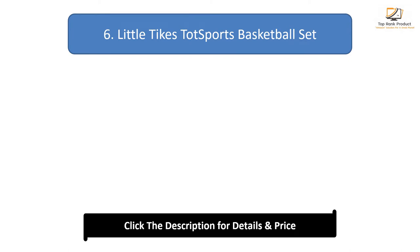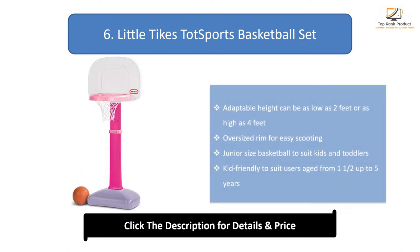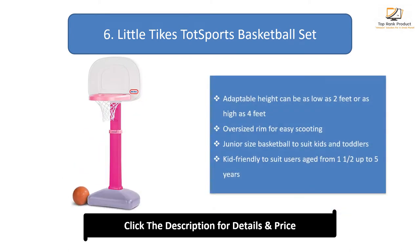Number 6: Little Tykes Tots Sports Basketball Set. Adaptable height can be as low as 2 feet or as high as 4 feet. Oversized rim for easy scoring. Junior-size basketball to suit kids and toddlers. Kid-friendly, suited for users aged 1.5 up to 5 years.